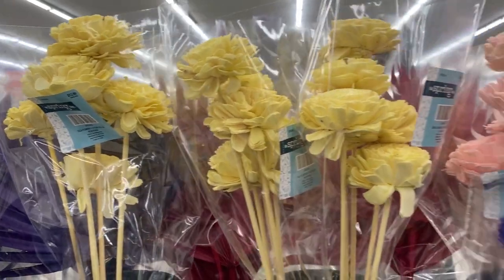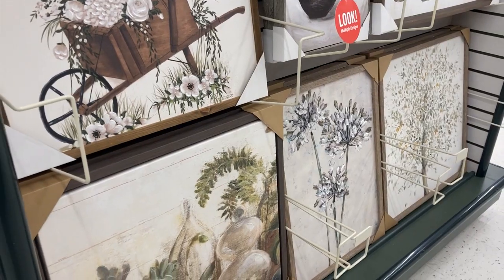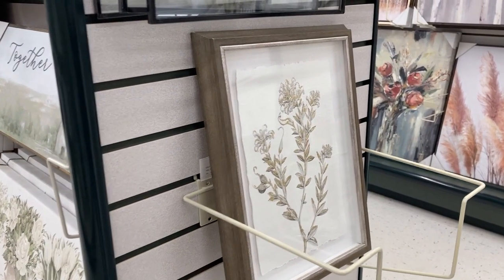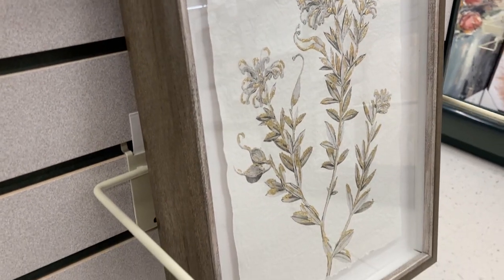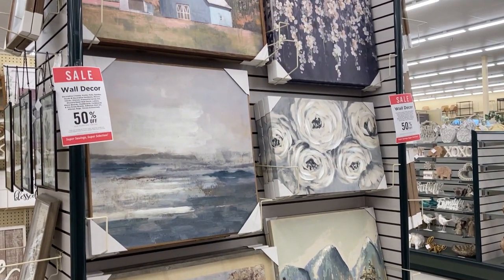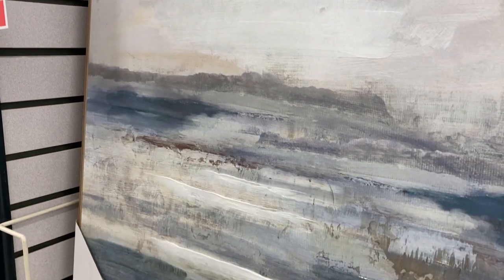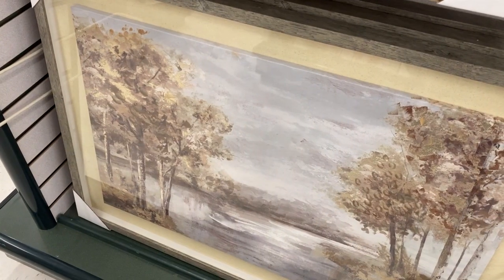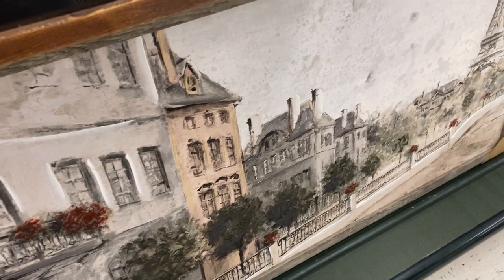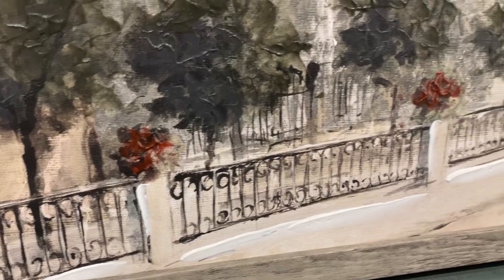Now we're taking a look at wall decor. This is separate from the spring collection, but there are a lot of new pieces that are very springy — vintage inspired and landscape inspired. Vintage artwork and landscape artwork are here to stay for 2023. I love how homey they make a space feel and the texture — these look like they're hand painted. A lot of them have pops of color, but they also have lots of neutral pieces, and the big ones are a little more expensive but worth it.